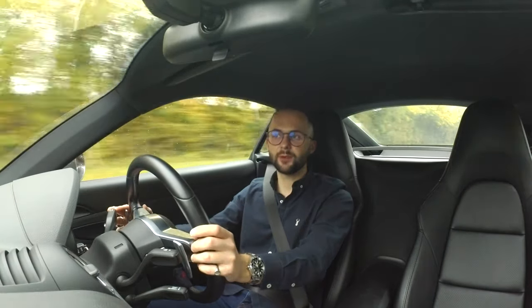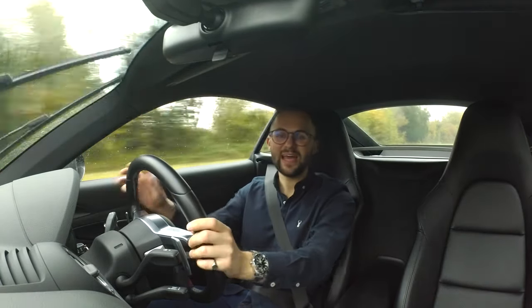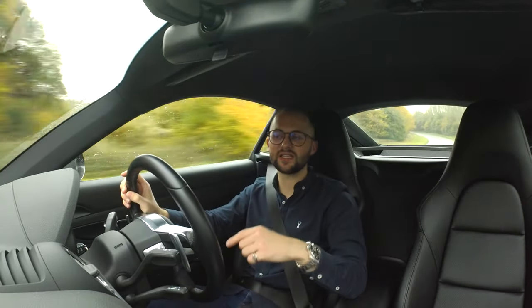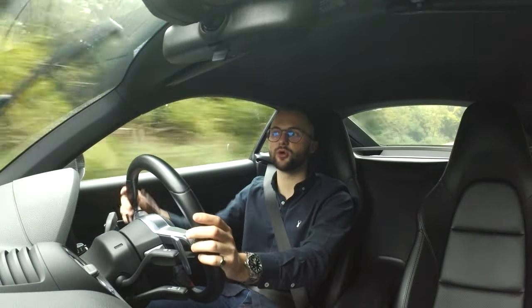On AutoTrader, because you pay for it - I paid about £90 - you get more analytics. It tells you how many people are viewing it and how many people have saved it. On the Cars and Classics one, it's free, so you don't really get anything apart from an email to say it's live and an email saying it's expiring soon. Which is absolutely fine because it's free - it's just basically putting your car on the page.